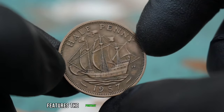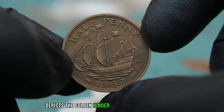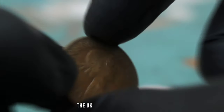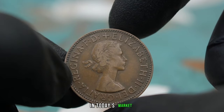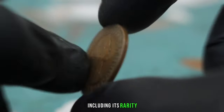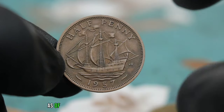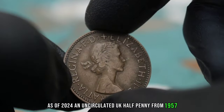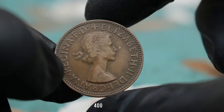The obverse features the portrait of Queen Elizabeth II, while the reverse depicts the Golden Hind ship from the 16th century. In uncirculated condition, the UK halfpenny from 1957 can fetch a decent price in today's market. Its value is influenced by rarity, condition, and demand among collectors. As of 2024, an uncirculated UK halfpenny from 1957 can be valued at around $350 to $400.